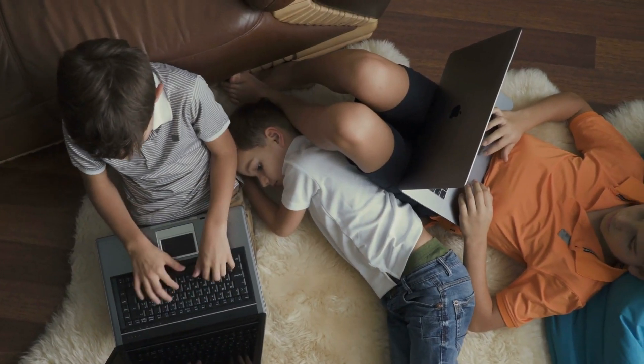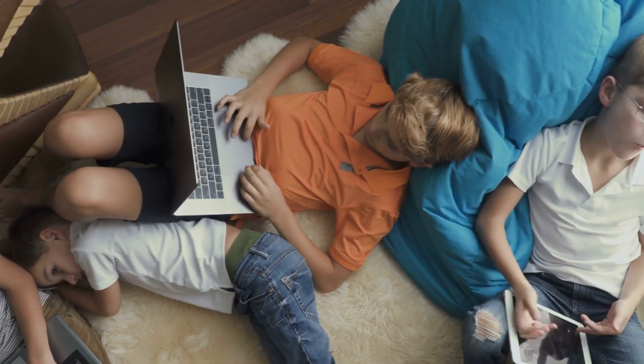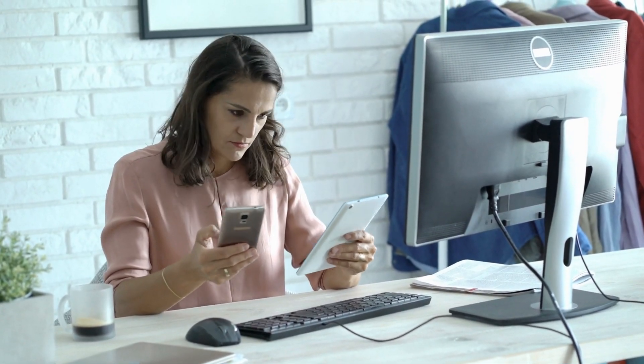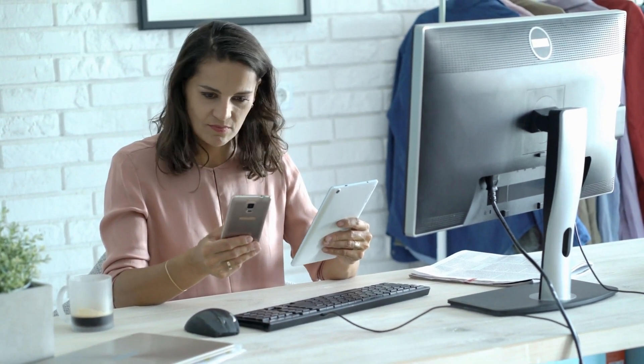Energy-efficient appliances are often designed to be durable and long-lasting, meaning consumers don't have to buy new appliances as often and waste is reduced. The EU supports innovation in energy efficiency, including research into new technologies and materials to create ever more efficient appliances.